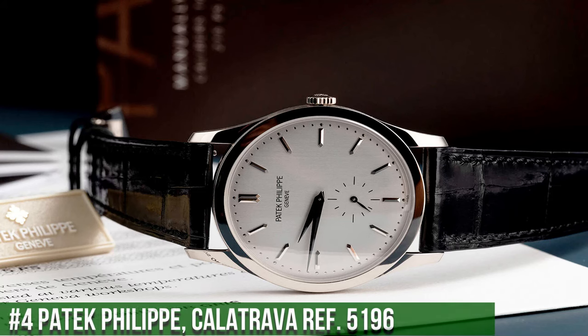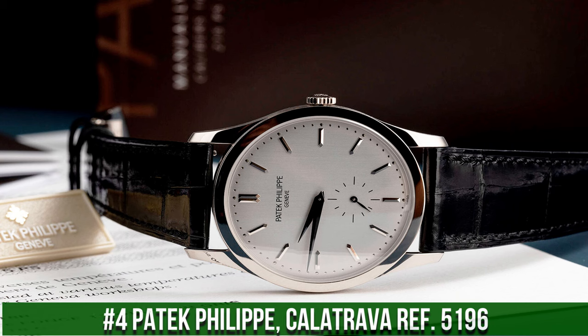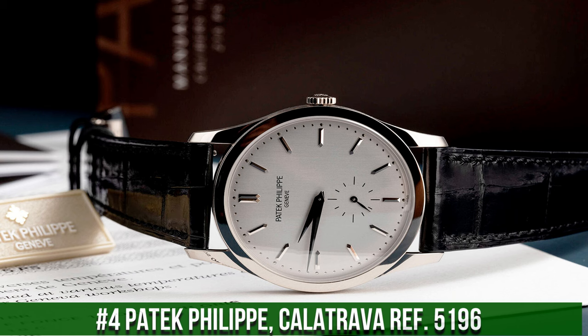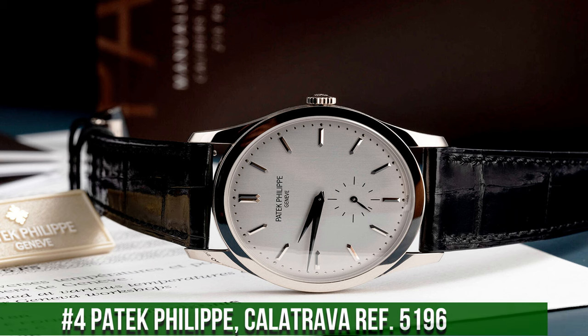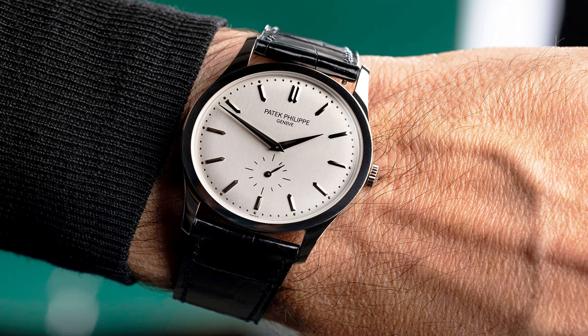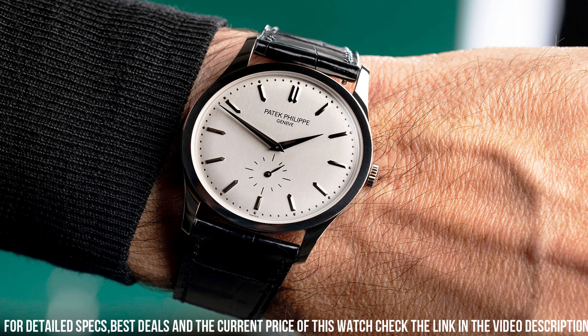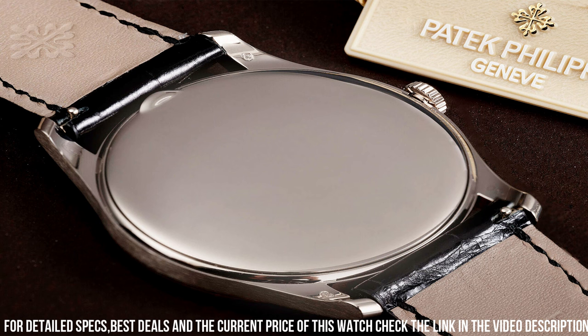Number 4: Patek Philippe Calatrava Ref. 5196. An epitome of refined simplicity and classic elegance. Housed in an 18K yellow gold or white gold case, this timepiece features a modest 37mm diameter and a clean opaline white dial. Powered by the manually wound caliber 215 PS movement, the Ref. 5196 offers accurate and reliable timekeeping. The dial features gold applied hour markers and Dauphine hands, showcasing a timeless design with exceptional legibility.